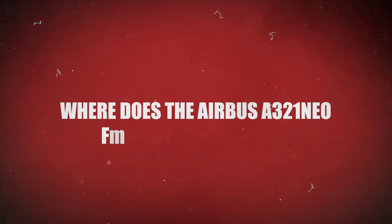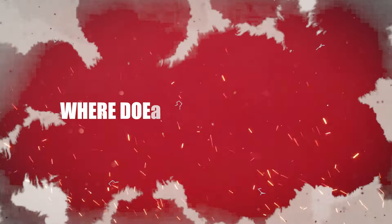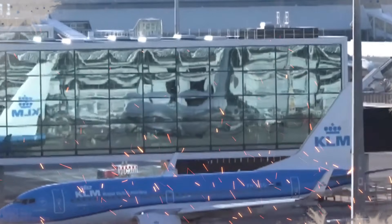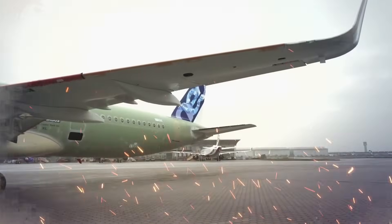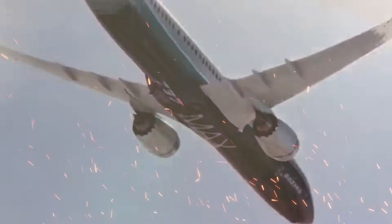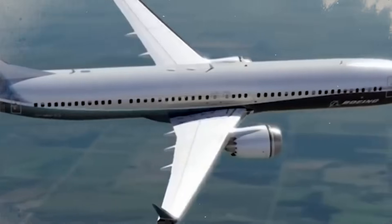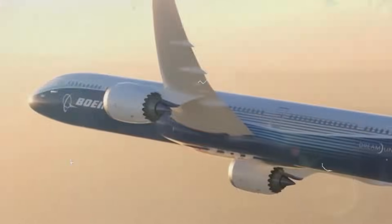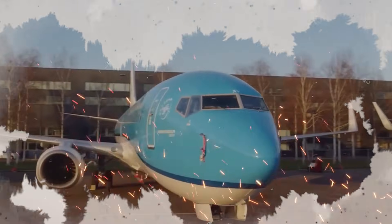Where does the Airbus A321neo fit into KLM's future, and why did the airline take this risk? A step towards sustainability and environmental responsibility: KLM decided to switch from the Boeing 737 to the Airbus A321neo due in large part to the airline's dedication to environmental sustainability.